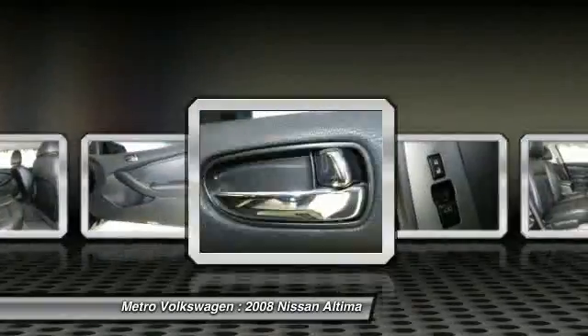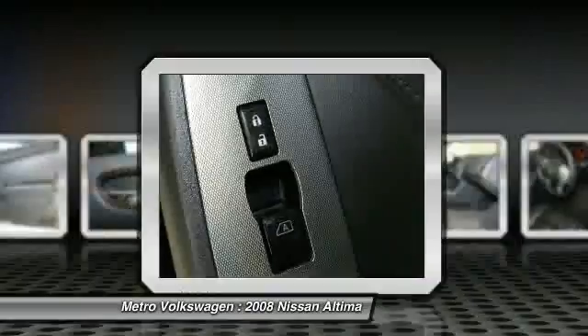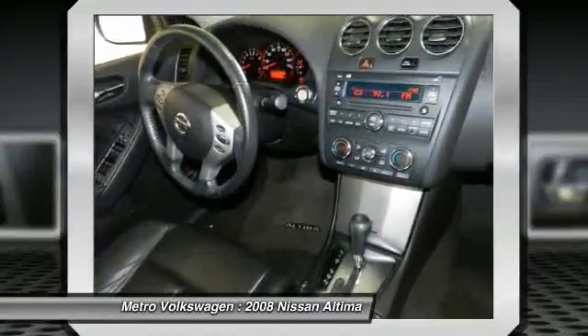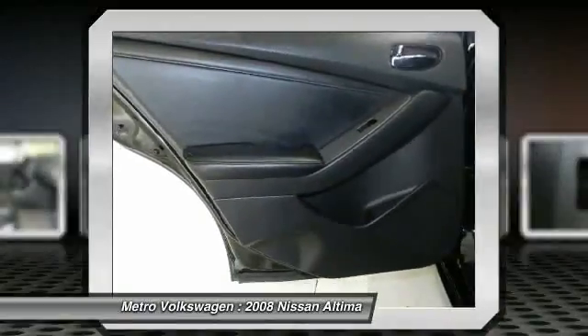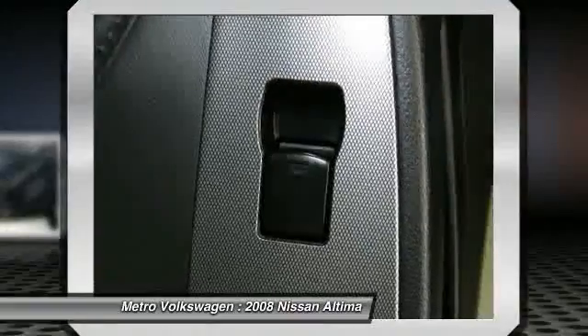Metro View in Irving. You will enjoy the experience here. Please call us for more information. The special internet price is $15,988. Contact the dealership today at 972-659-9999.